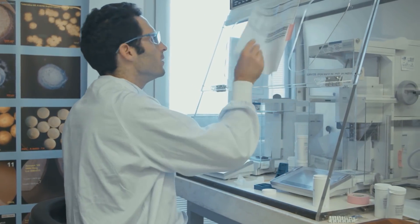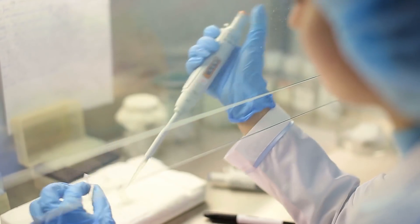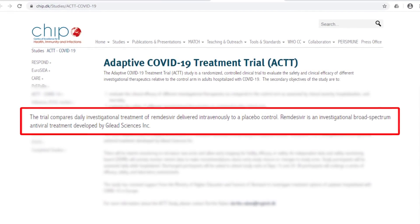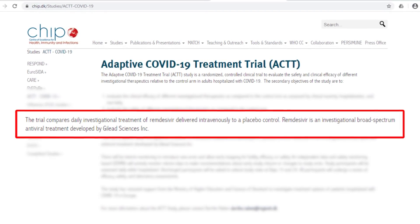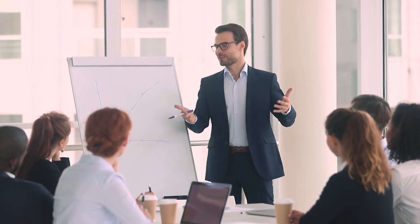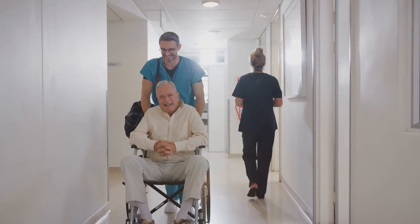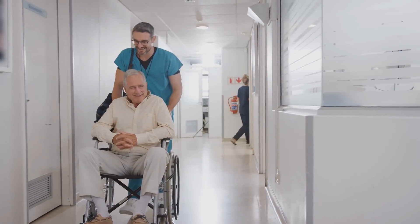The multicenter trial, which is adaptive, randomized, double-blind, and placebo-controlled, is being conducted at up to 75 sites worldwide. According to the Center of Excellence for Health, Immunity, and Infections, the trial compares the daily investigational treatment of Gilead Sciences, Inc. antiviral remdesivir to a placebo control. An Independent Data and Safety Monitoring Board, or DSMB, actively monitors the data to make necessary recommendations, while study subjects who are discharged during the study are asked to return at days 15 and 29.